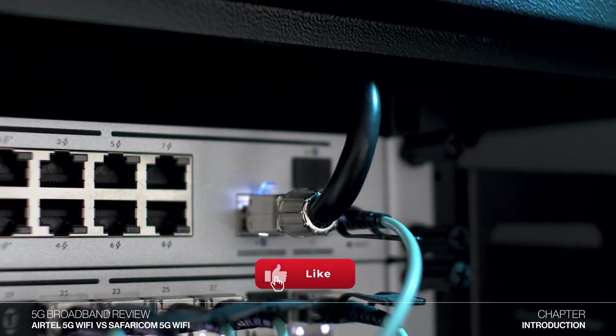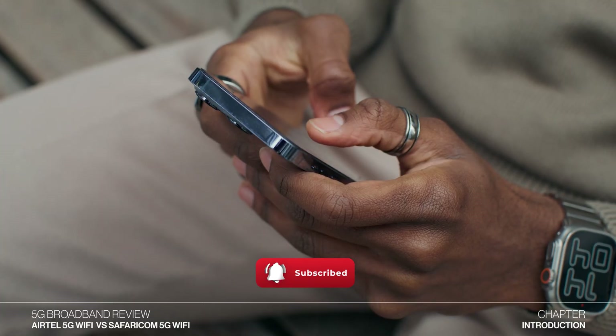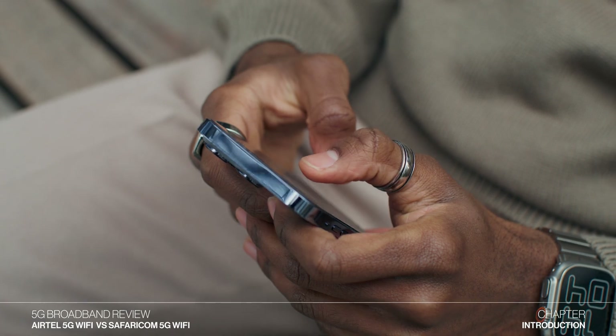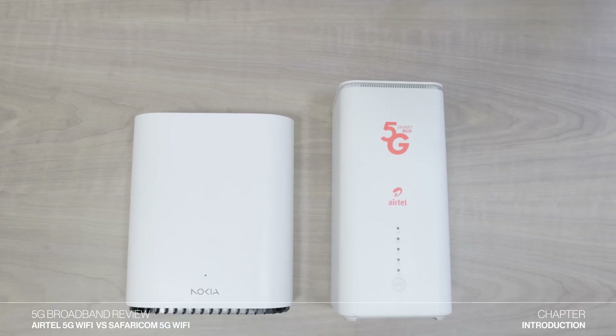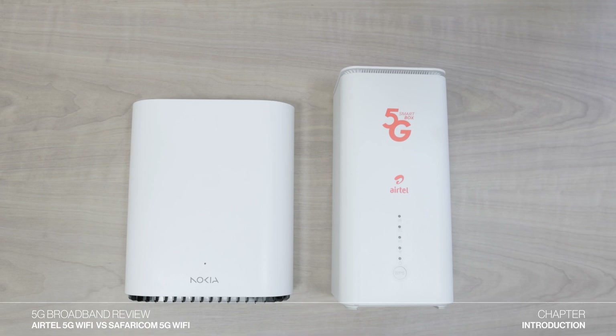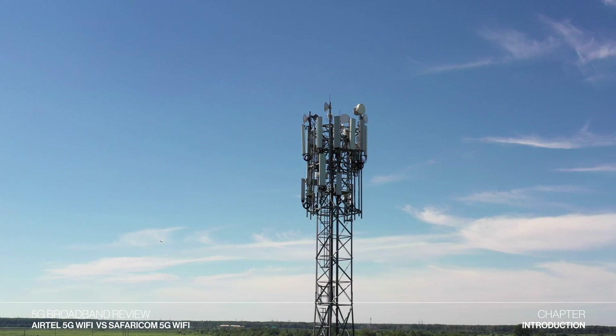Unlike traditional connections like fiber that use cables, 5G home Wi-Fi uses the same 5G wireless network as your smartphone. In Kenya, the only 5G home Wi-Fi options available are provided by Safaricom and Airtel Kenya. Both options enable you to have internet in your home through a 5G router that connects to the Airtel or Safaricom cellular network.